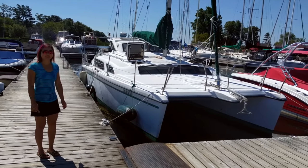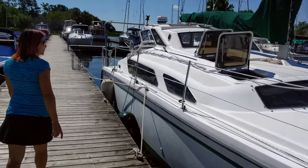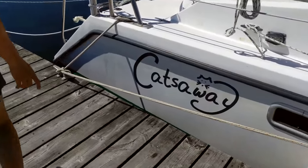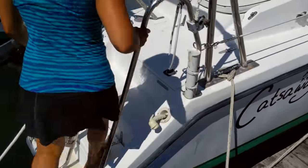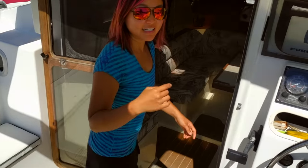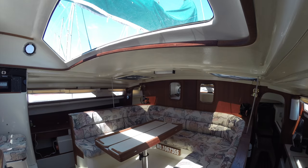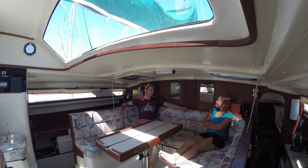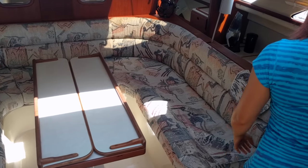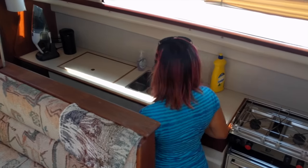People have been asking us for a boat tour, so here she is. Here is our saloon area. If we head down to the starboard side, we have our galley.